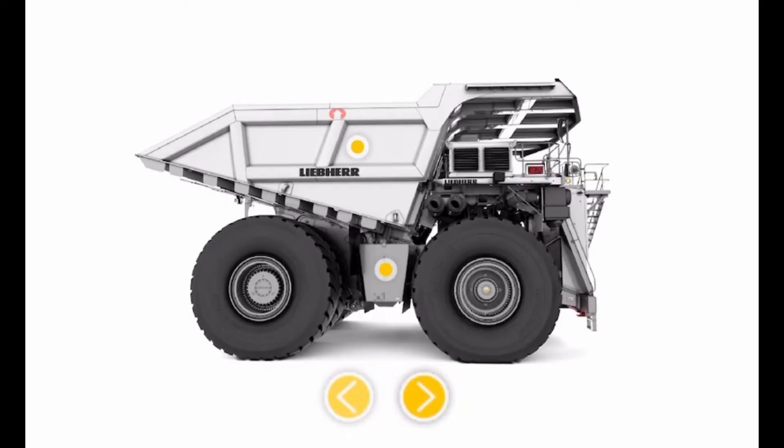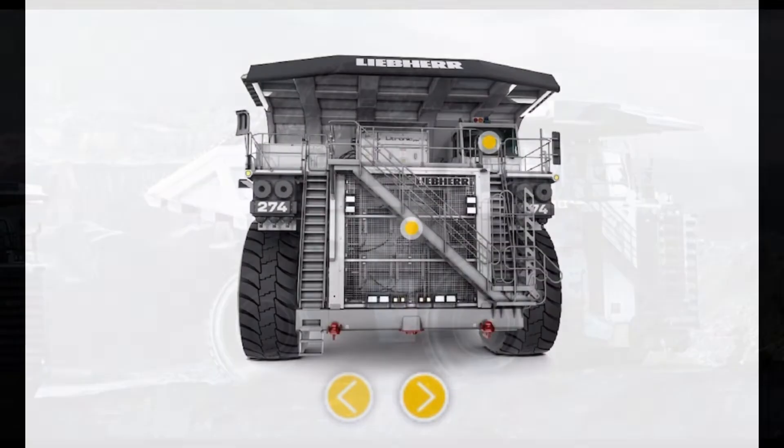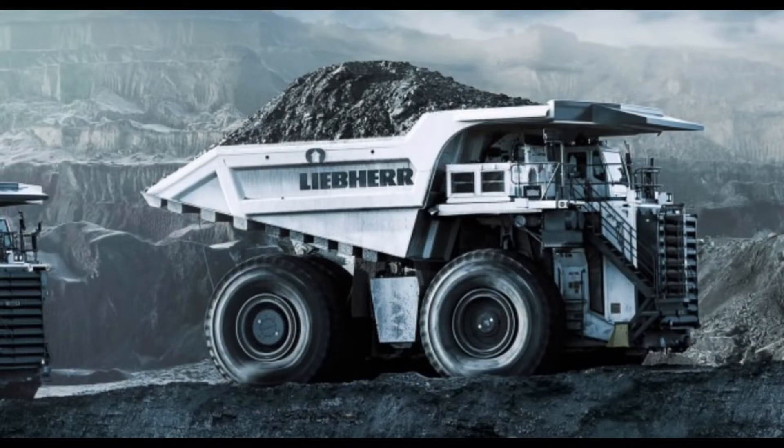This new truck bridges the gap between the highly successful T284 — 363 tons, 400 tons — and the T264 — 240 tons, 265 tons.